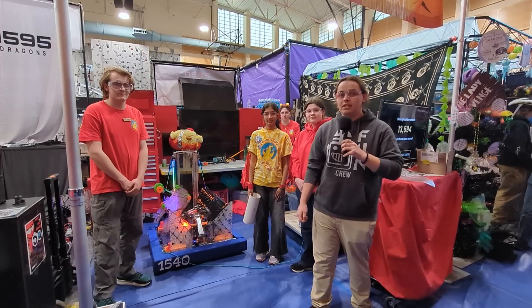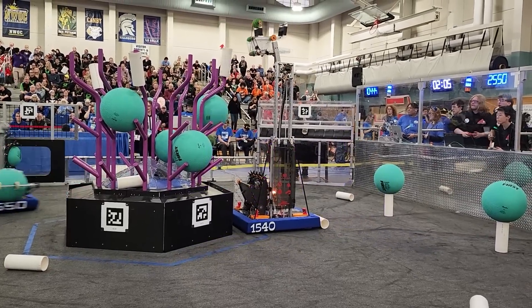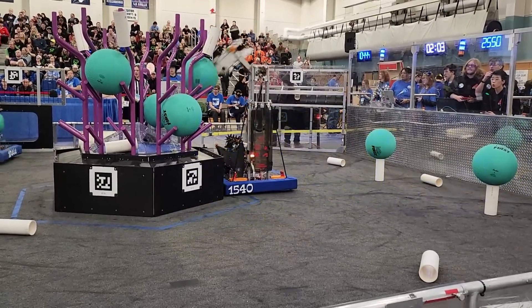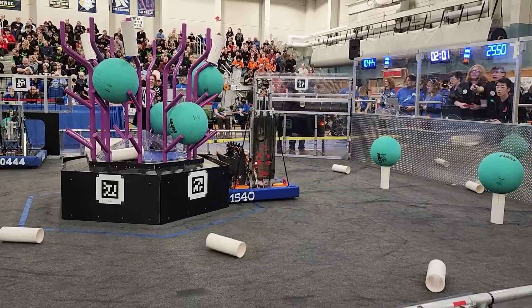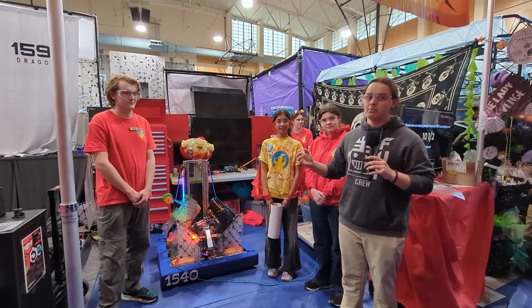We're here at the Wilsonville district event with Team 1540, the Flaming Chickens. The Flaming Chickens are just coming off their last season becoming the PNW district champs. I'm here with William, Zana, and Sienna. We're here to talk about their robot and specifically about their elevator on Behind the Bumpers.